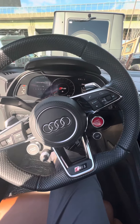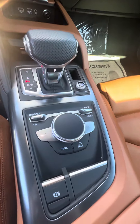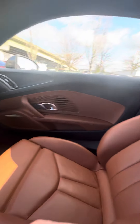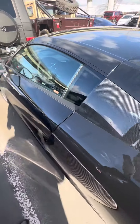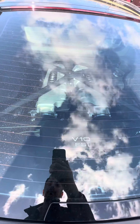Very beautiful. There's no rips or scratches on the seats, no stains either. Of course, a nice V10 on the back.